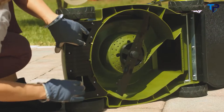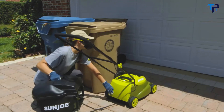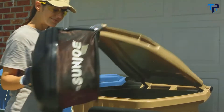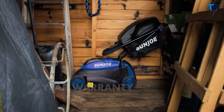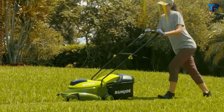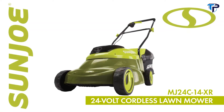The 600-watt brushless motor and durable steel blades cut a 14-inch wide path in a single pass. With three-position height adjustment, you can tailor your cut to the perfect height for your yard. Collect clippings with a convenient 10.6-gallon grass pack — just mow, collect, and detach for quick and easy disposal. The collapsible handle folds down for compact storage, and every Sun Joe mower is backed by a complete two-year warranty. The MJ24C-14XR 24-volt cordless lawn mower from Sun Joe.